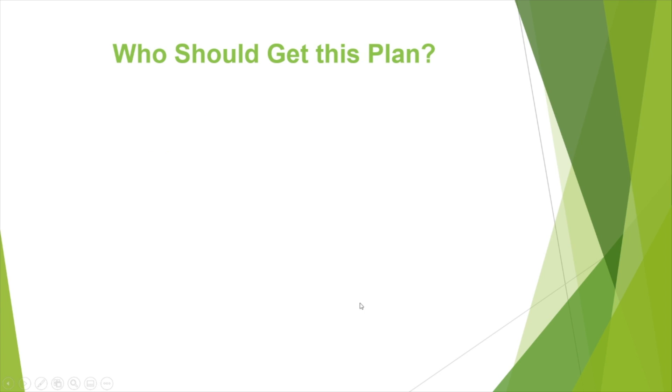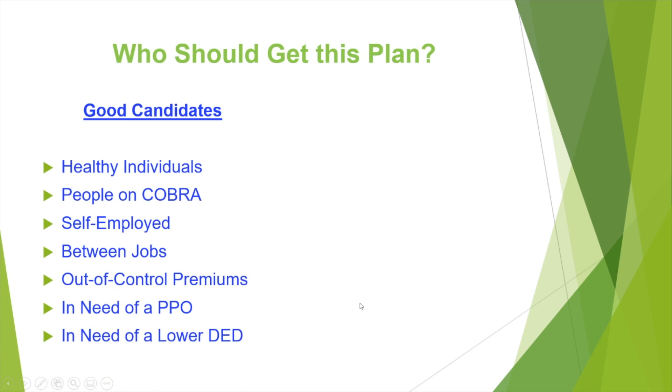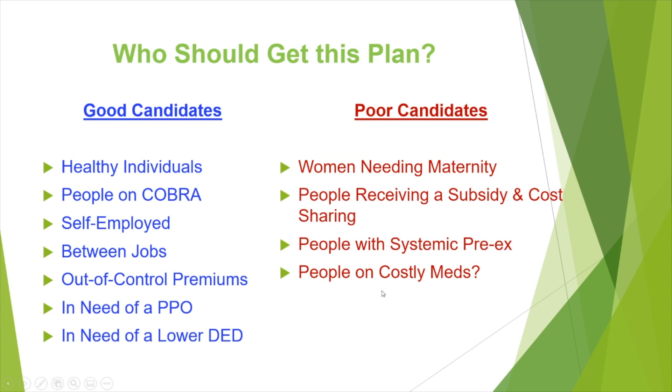Who should get this plan? Good candidates — and keep in mind that for a group it is guarantee issue — are healthy individuals, people on COBRA, self-employed folks, people between jobs, people with out-of-control premiums, people who need a PPO because their doctor won't accept their HMO, and people in need of a lower deductible. Poor candidates are women needing maternity, people receiving a subsidy and cost sharing — which is often much less expensive — people with systemic pre-existing conditions, and people on costly medications.